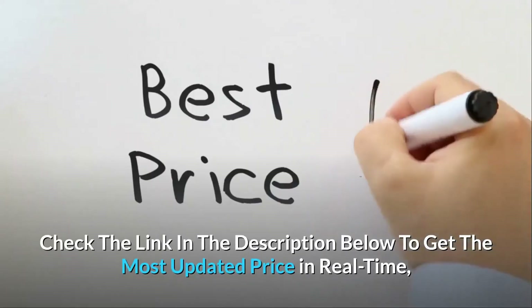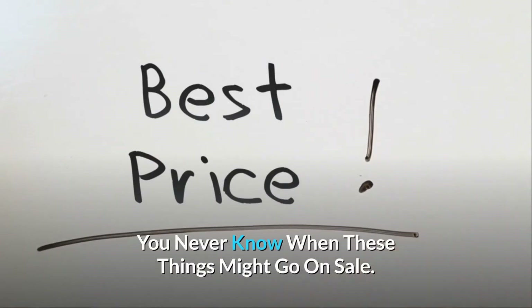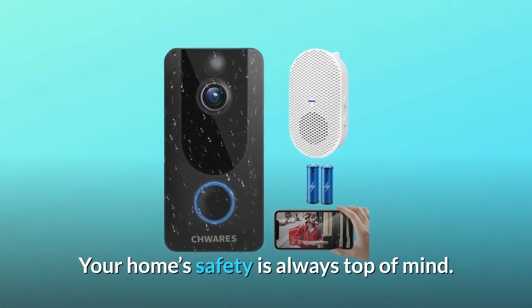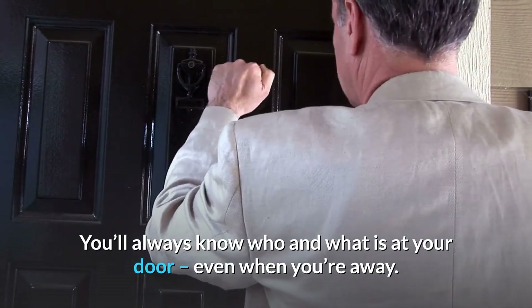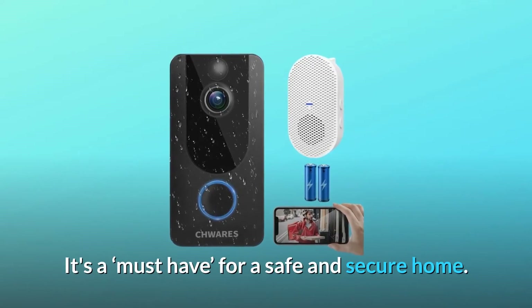Check the link in the description below to get the most updated price in real time — you never know when these things might go on sale. Your home safety is always top of mind. A video doorbell is the extra set of eyes and ears needed to protect your home. You'll always know who and what is at your door, even when you're away. It's a must-have for a safe and secure home.